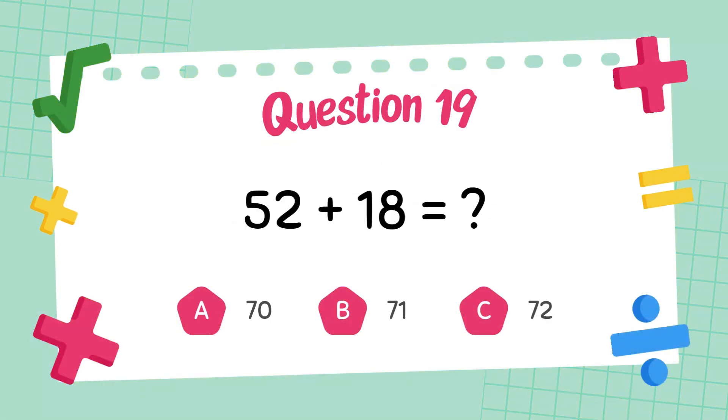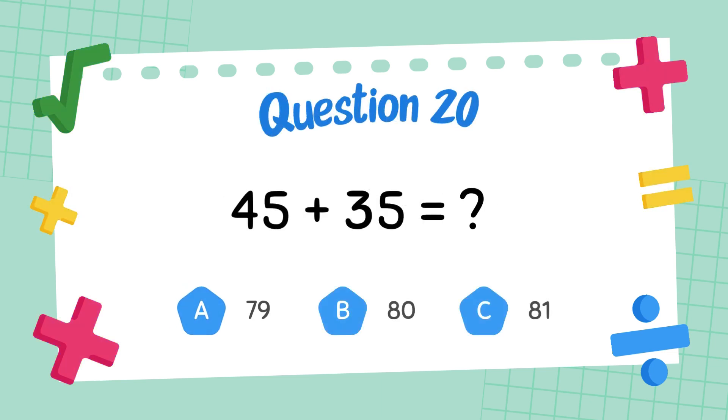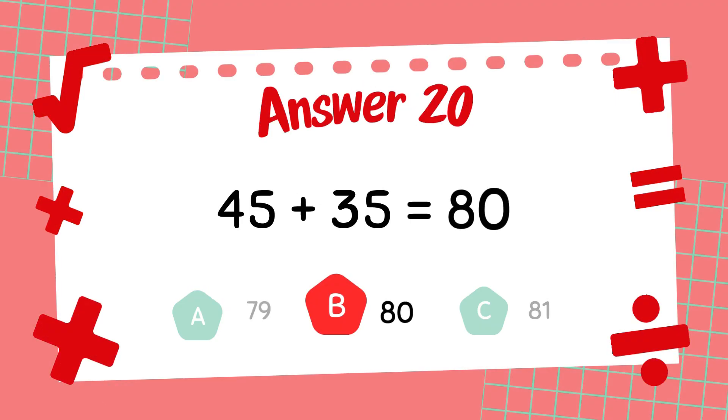What is 52 plus 18? The answer is 70. What is 45 plus 35? The answer is 80.